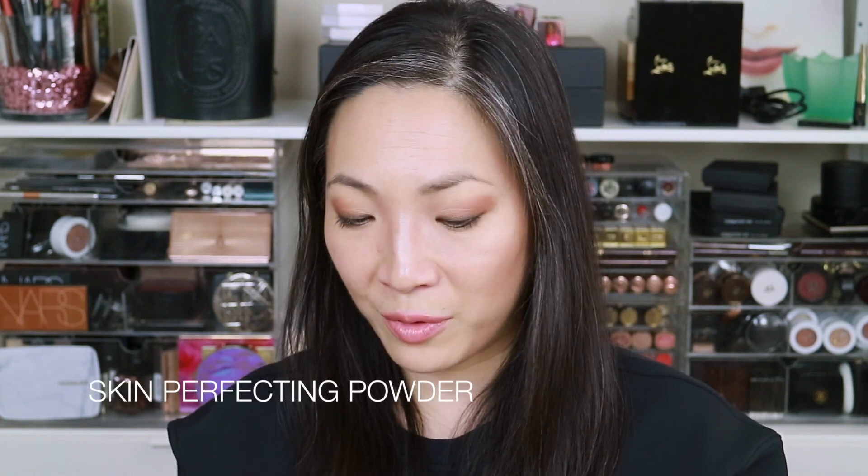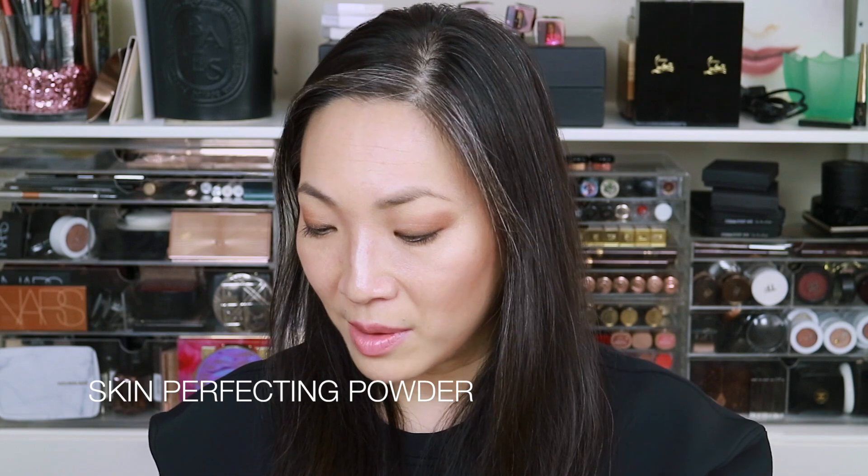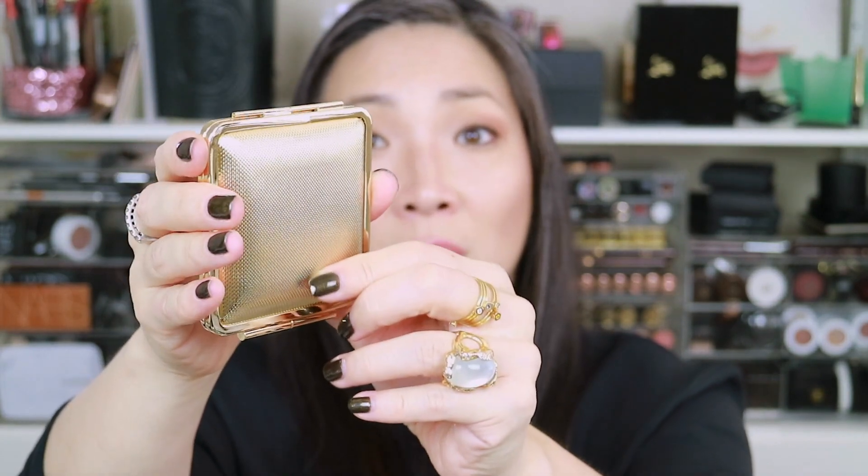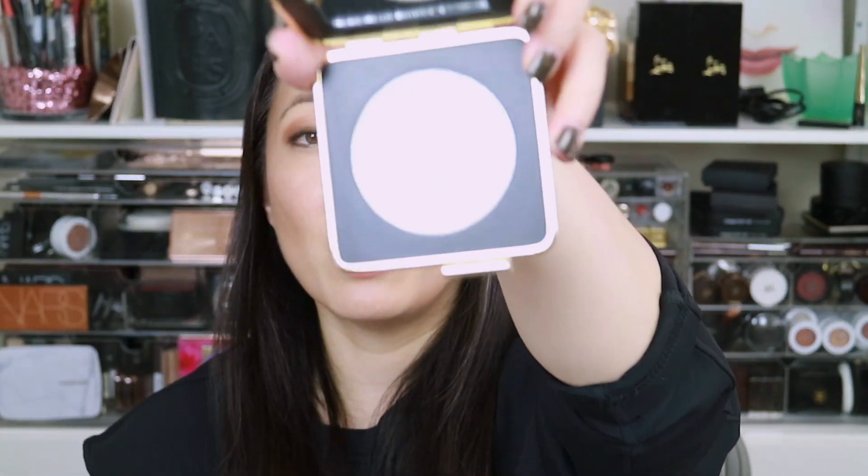Let's take a look at the Skin Perfecting Powder — I'm so excited for this, mostly because of this compact. It has this textured gold material — not leather, maybe a super hard plastic — and it doesn't sound like plastic either. The powder is supposed to be pore minimizing and pore blurring. It feels very, very silky smooth. I'm not even going to bother swatching it because you can't see it, but look at that compact.